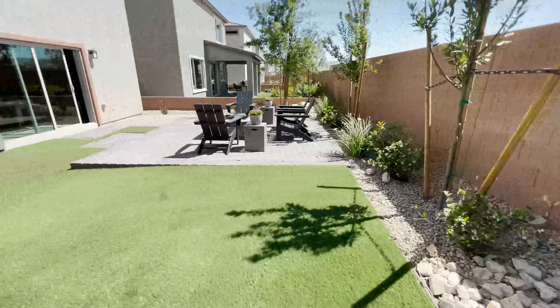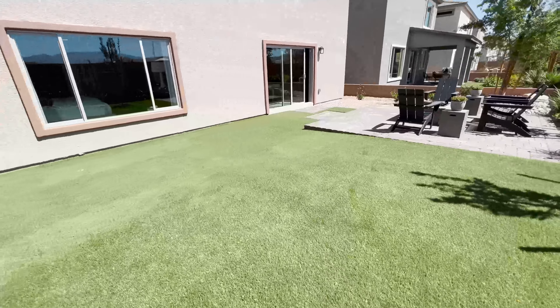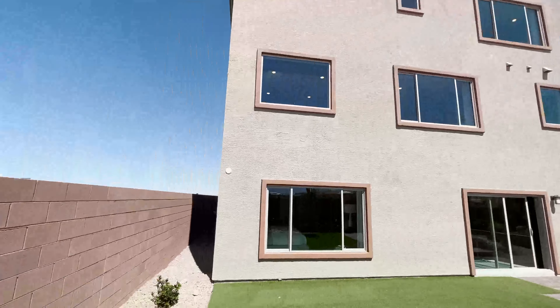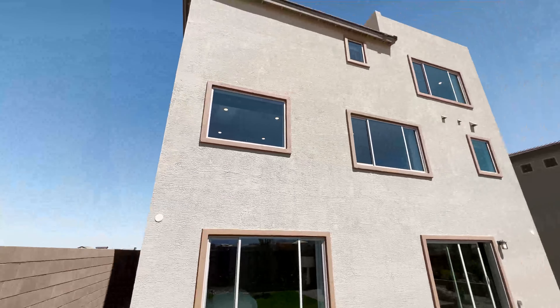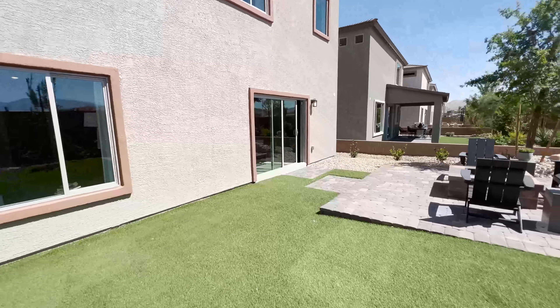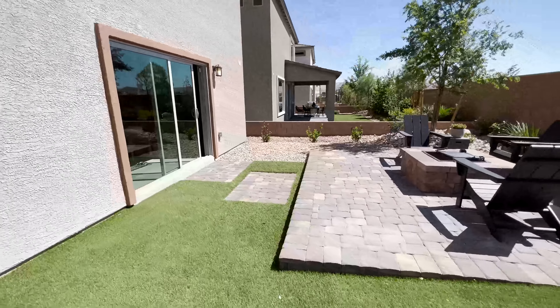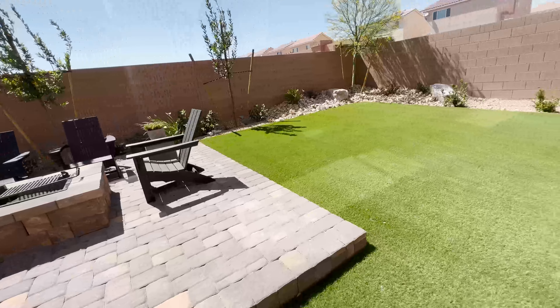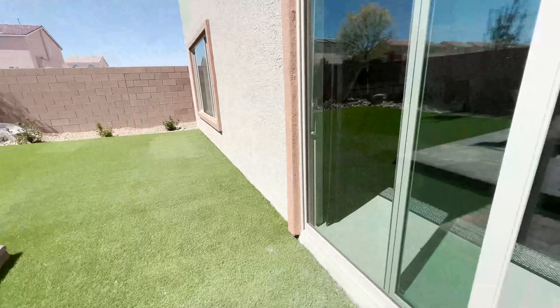I think you can still put a really small swimming pool area here — not a lot of space but still doable. You can also put a patio roof there for some shade. I think you can definitely put a small pool here for this size. All right, let's go back inside.